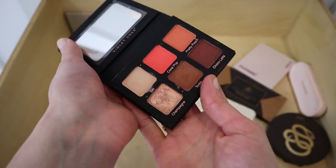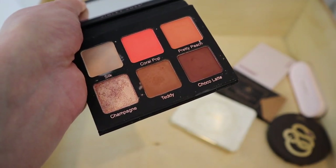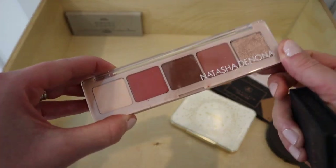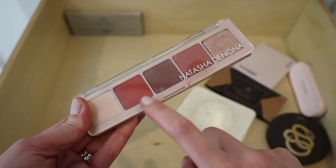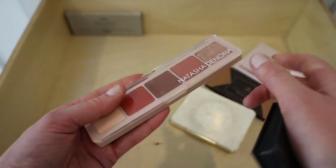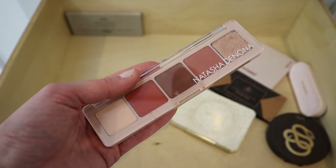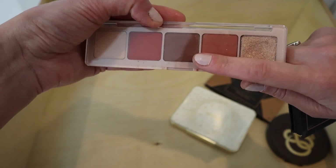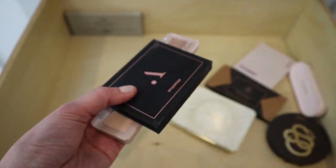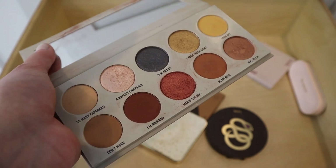Okay, a Violet Voss little quad — I'm not keeping this. I used it a little bit, got it in a BoxyCharm. I also want to get rid of this Natasha Denona Peak five-pan palette from BoxyCharm — it's matte reddish shades I don't really use. I was hanging on to it just because it's Natasha Denona, but if I take away the name, it's not a palette I'd ever buy for myself, so I'm passing it along.